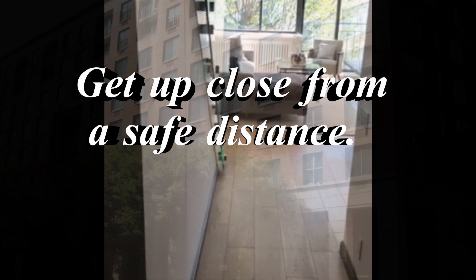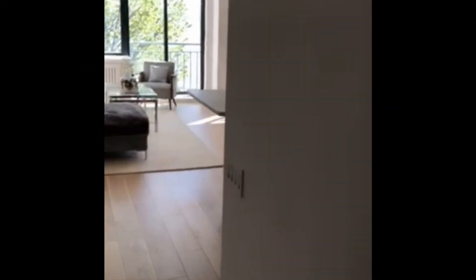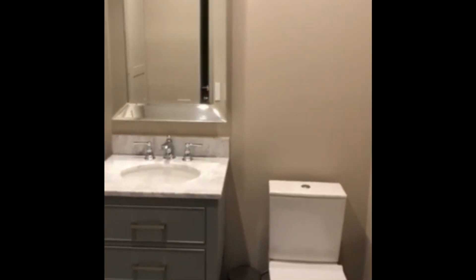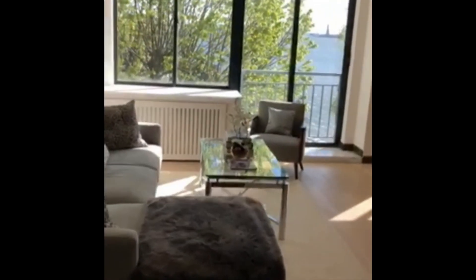As you enter apartment 4 or 3, you have a spacious hallway. On your right you have a bathroom — here is a powder room. You enter to the living room area.